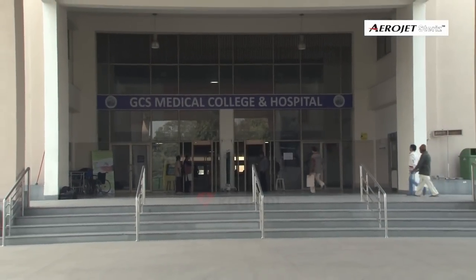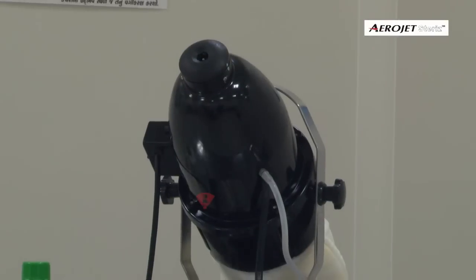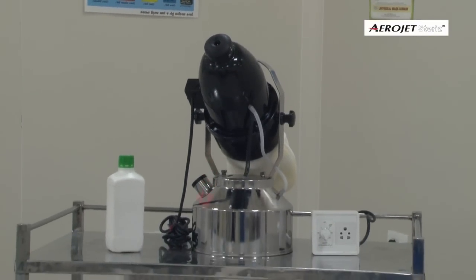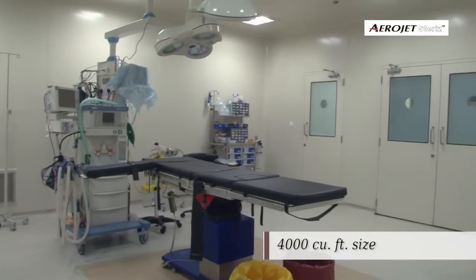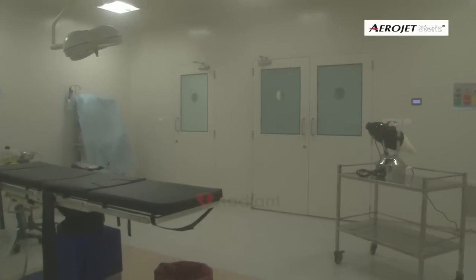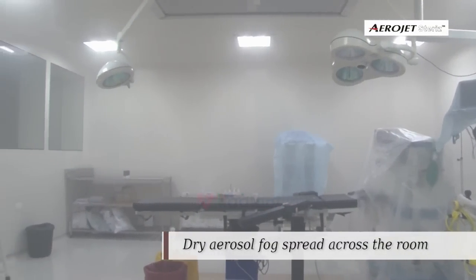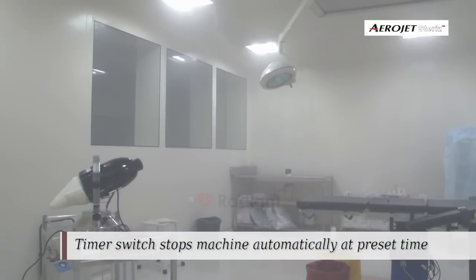We conducted a trial at GCS Medical College and Hospital on the disinfection efficacy of Aerojet Steris vaporizer combined with an H2O2-based fogging disinfectant. We disinfected an operation theatre space of about 4,000 cubic feet. Aerojet Steris, kept in a fixed location in one corner of the OT, was powerful enough to spread dry fog across the room.